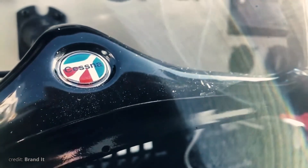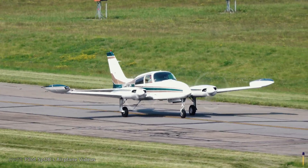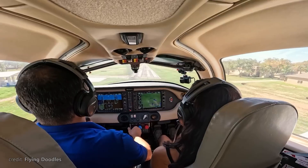We all know and love Cessna. It makes great all-around planes, great trainers, and great cruisers, suitable both for a family trip or utility mission.